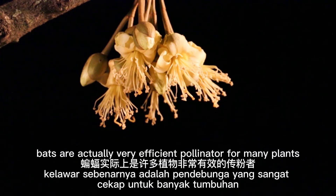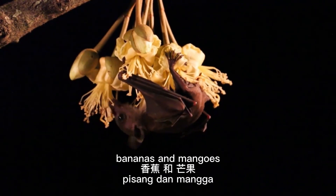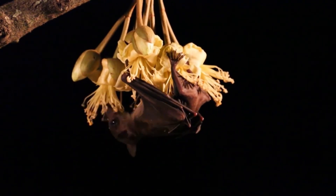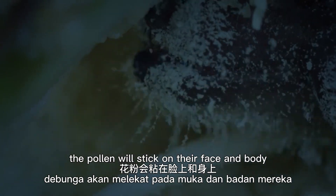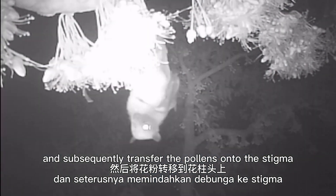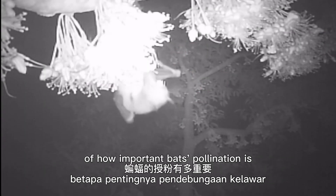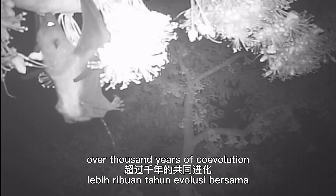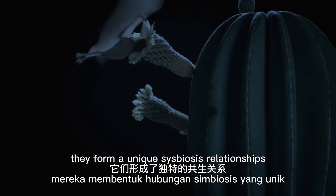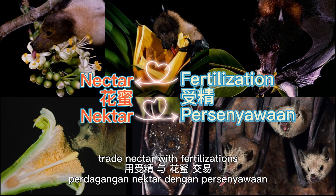Bats are actually very efficient pollinators for many plants including durians, bananas and mangoes. When bats feed on flower nectar, the pollen will stick on their face and body and subsequently transfer onto the stigma. Researchers have discovered more and more evidence of how important bat pollination is in healthy ecology development. Over a thousand years of co-evolution between bats and fruit trees, they form a unique symbiosis relationship — nectar in exchange for fertilization.